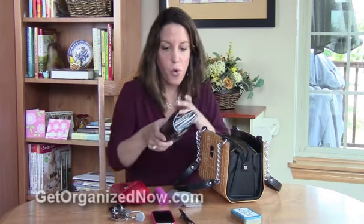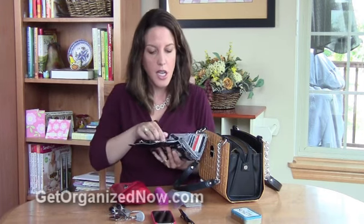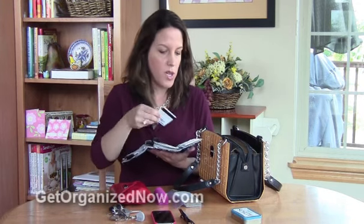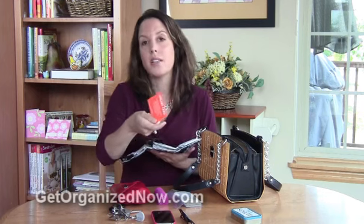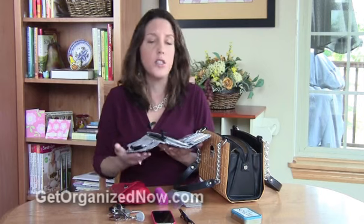Now, just a couple of tips about how I have some of these items set up. I have my wallet here, and in my wallet I have my money. My change purse is built right into the wallet. I have my driver's license, some credit cards and bank cards, and a couple of the frequent shopper cards I use very often — my supermarket card, my library card, my insurance card and so on. Just my essentials in my wallet.